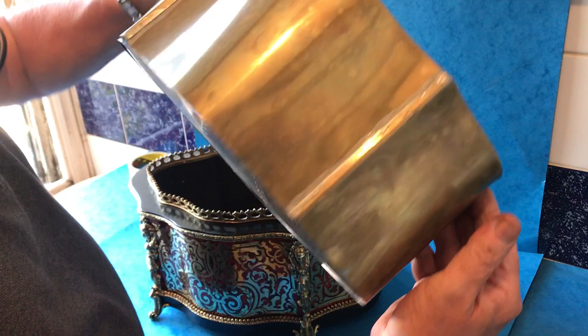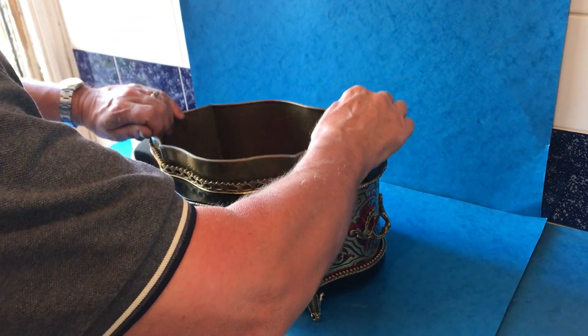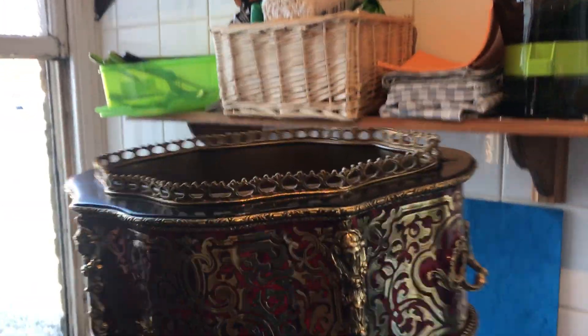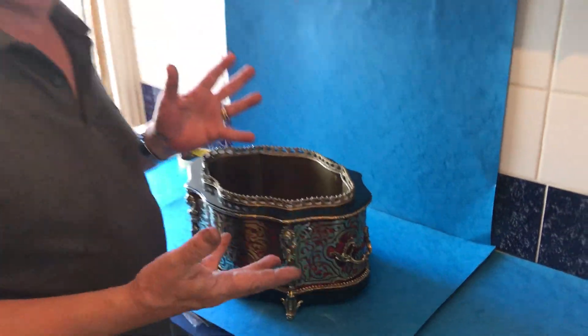We've got the original liner which appears to be watertight. It's in beautiful condition — ebonized top and then all this wonderful tortoiseshell, original handles and mounts, and it's in super condition. A lovely thing, but wonderful with a couple of bottles of champagne and some ice or a lovely plum.